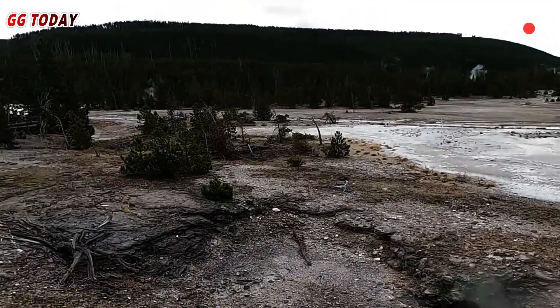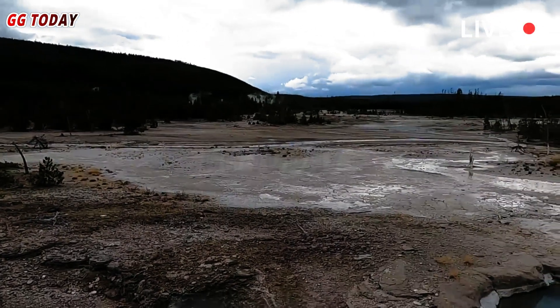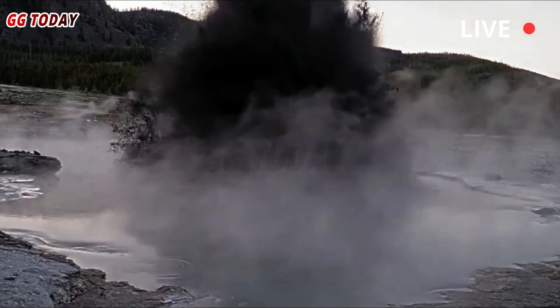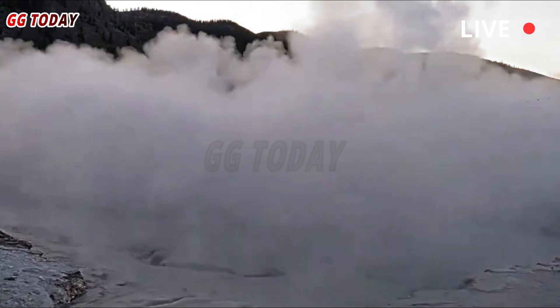In some cases, the unknown events toppled small seismometers, buried temperature sensors in mud, and in one case washed a temperature sensor into the Firehole River, Poland wrote. The temperature in the pool would spike at various times, and there were two different eyewitness accounts — not always the most reliable sources for geologists.